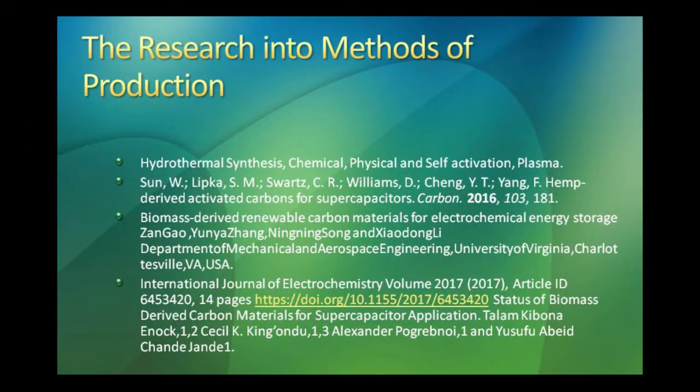Graphite is a mined mineral and that's where graphene is extracted from. Different production methods for hemp-derived activated material have been researched. Hydrothermal synthesis is one approach — it speeds up nature's processes by putting material into a high-pressure vessel with water and heat, essentially the same processes organic matter would go through naturally to become coal.